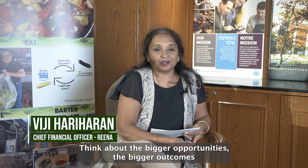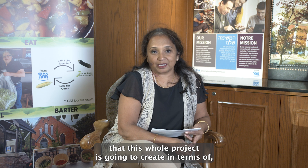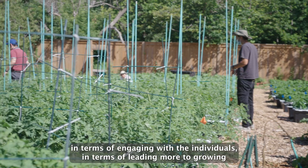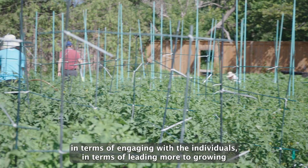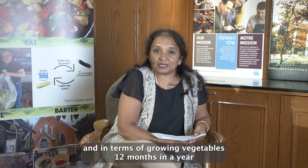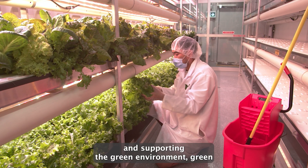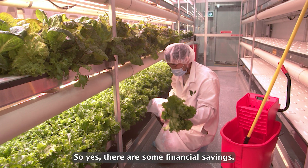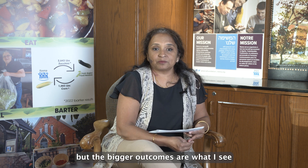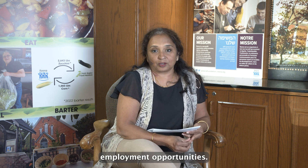Think about the bigger opportunities and outcomes this whole project is going to create — in terms of employment, engagement, volunteer opportunities, engaging with individuals, eating what you're growing, and growing vegetables 12 months a year while supporting green initiatives. Yes, there are some financial savings, but the bigger outcomes are individuals' engagement and employment opportunities.